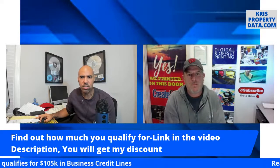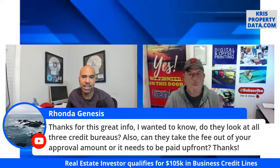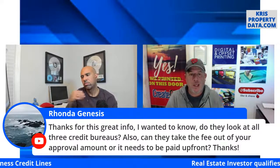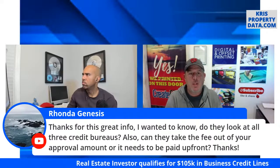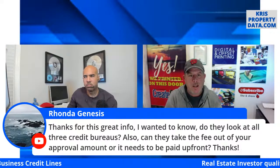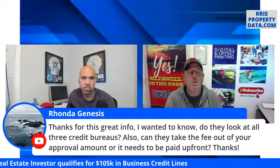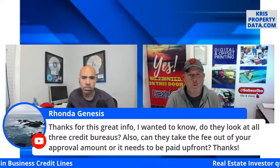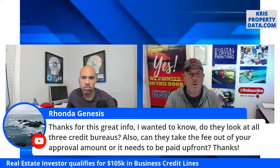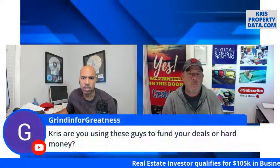Ronda asks: do they look at all three credit bureaus, and can they take the fee out of your approval amount? Yes on both. When any lender pulls your credit they pull all three and base your credit worthiness on the middle number — so if one says 700, one says 800, and one says 760, they go with 760. And yes, you can apply with zero dollars today. Once approved, Fund and Grow will take a percentage of the funds — it says right on the application page what percentage they'll take. Their website is very clean and easy to read, no hidden fees.